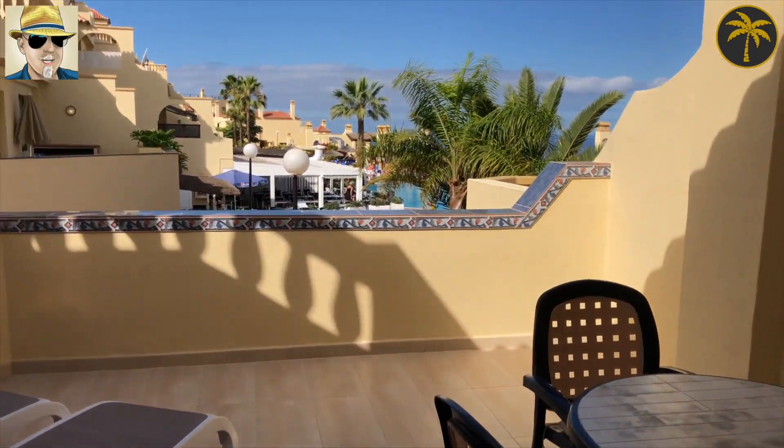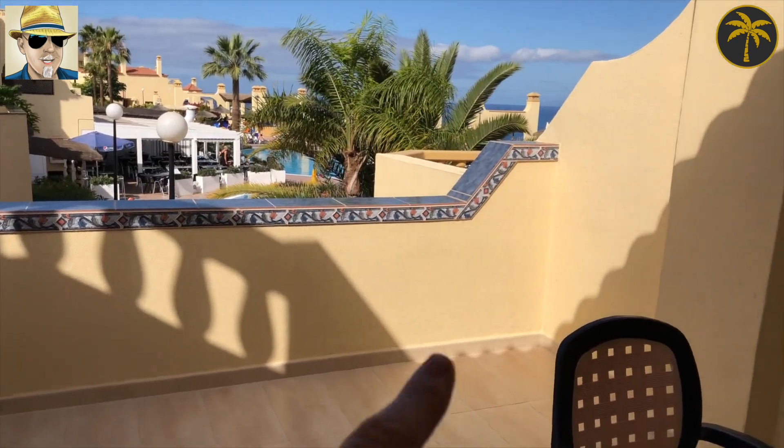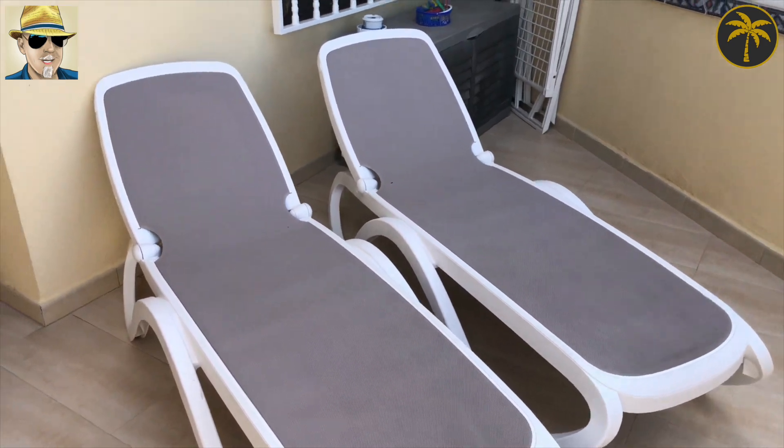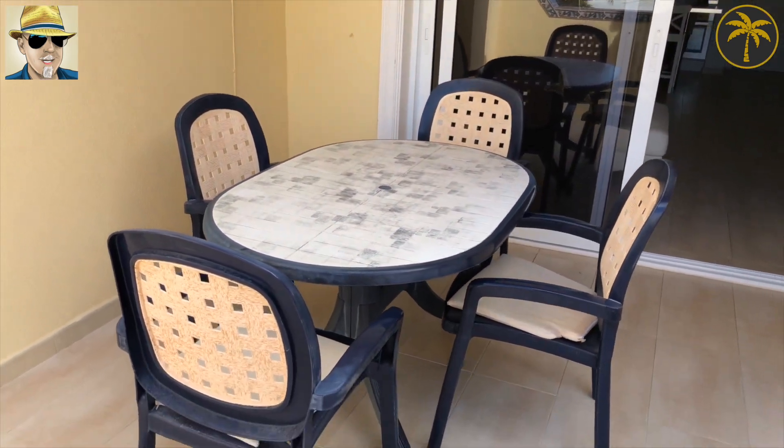This is a fabulous terrace. We're just going to get the sun — you can see the sun just coming on here now. Out through there you can see La Gomera. There are two beds and a table for four on the terrace.